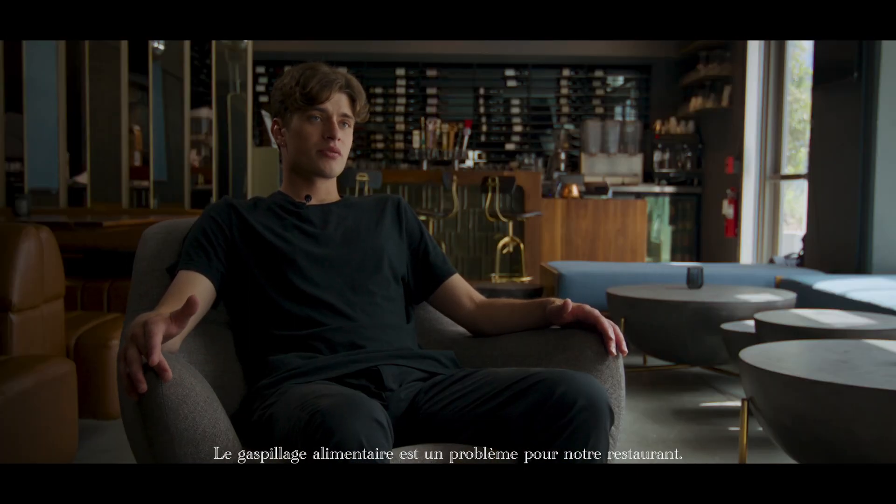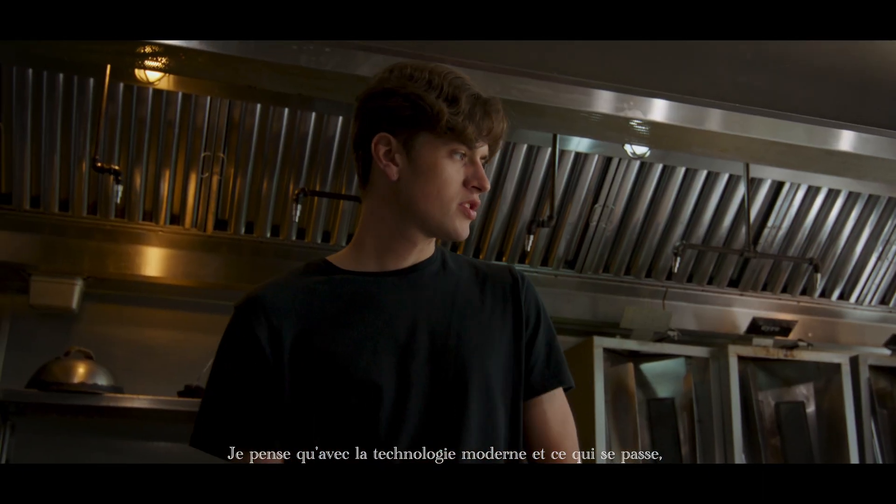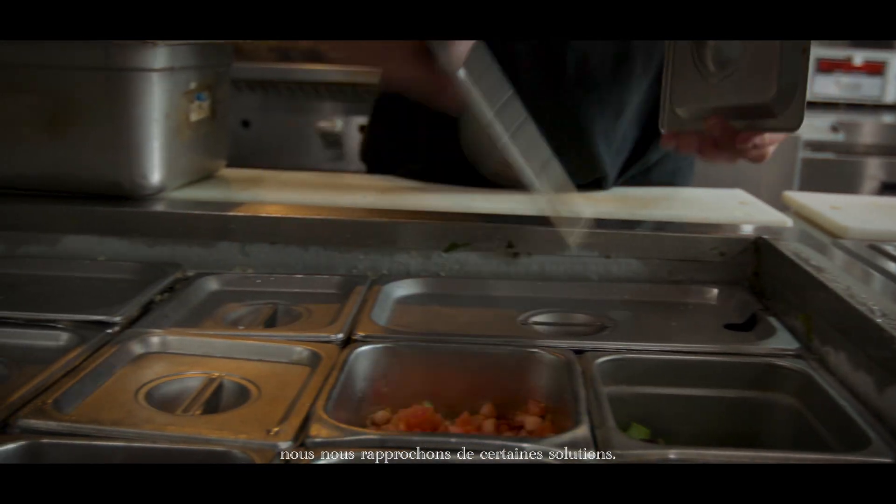Food waste is an issue for our restaurant like almost every restaurant. I think with modern technology and what's going on, we're getting closer to figuring some things out.